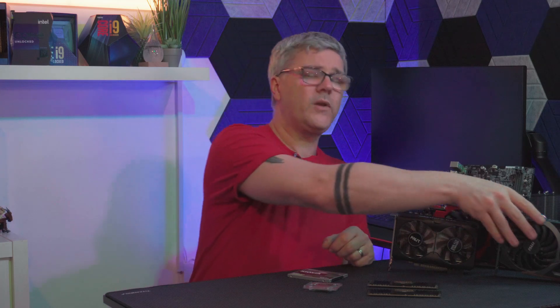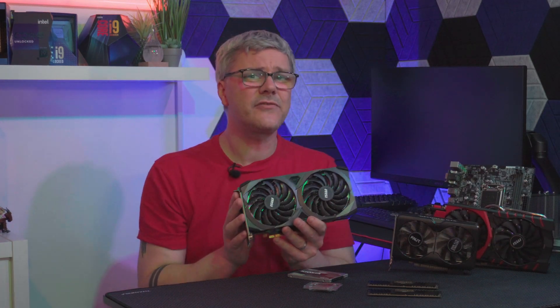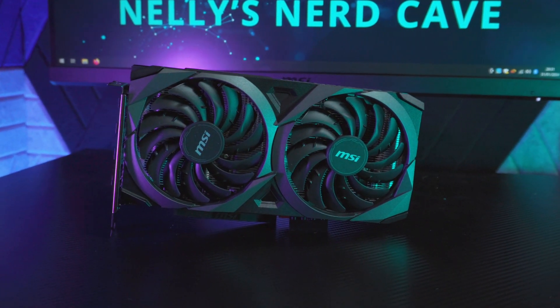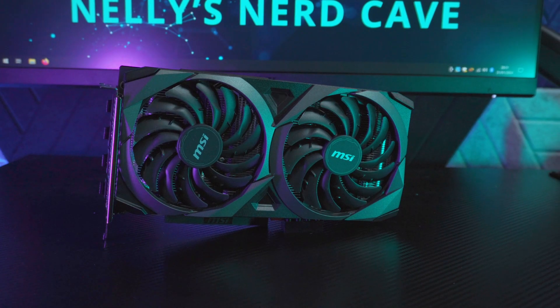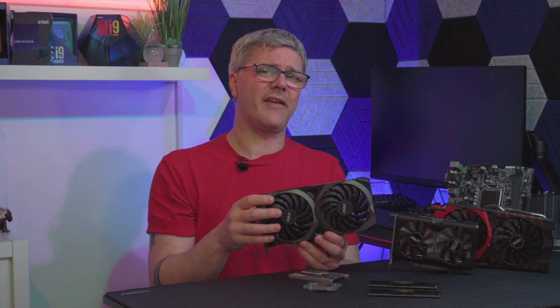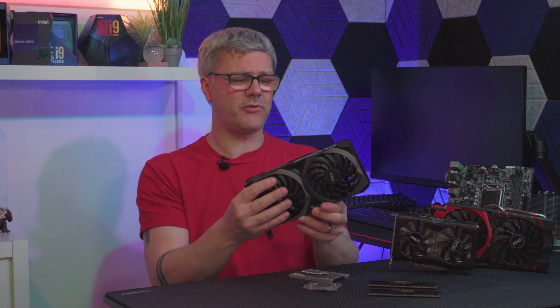And finally, we have the RTX 3060, boasting cutting-edge features and unmatched graphical prowess. This MSI one is the Ventus 2X. It comes with a whopping 12GB of GDDR6 and a clock speed of 1807MHz, making this a superb graphics card.